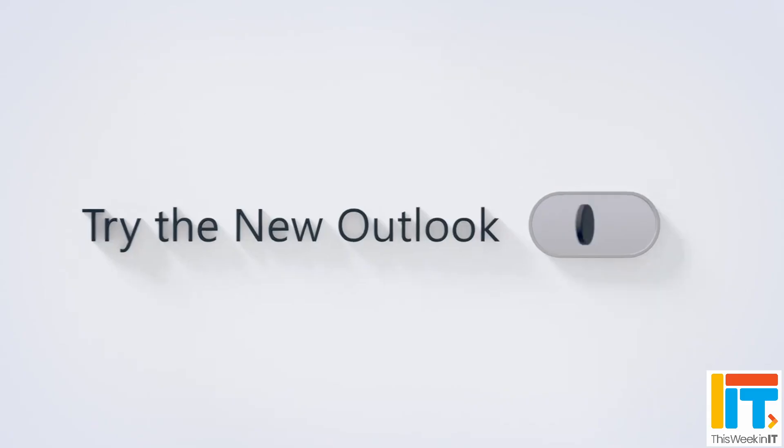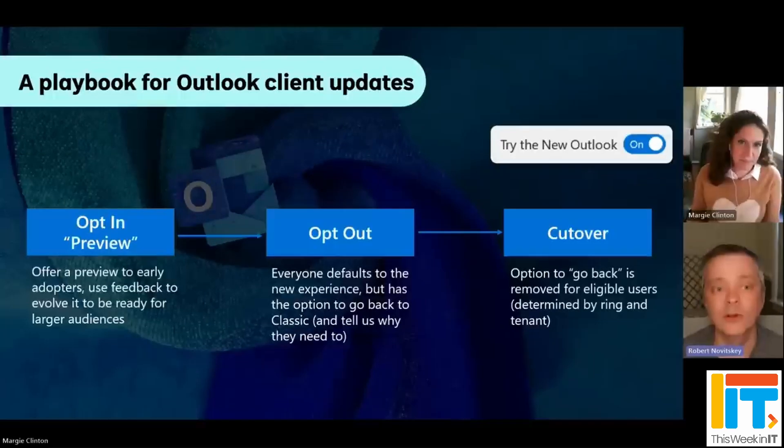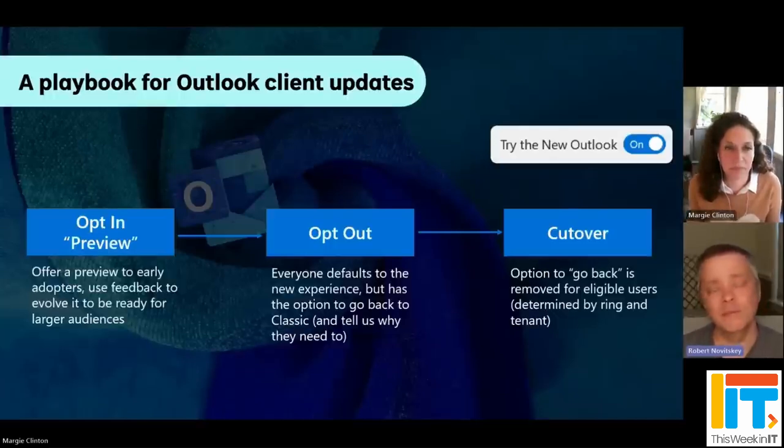It's at the opt-in stage. So if you're using the classic version of Outlook, there'll be a little toggle button that you can switch, and that will then install the new Outlook for Windows application and make that your default email app in Windows. That's opt-in at this stage — nobody's forcing it. But it's going to move at some point, probably later this year, to what Microsoft is calling the opt-out phase, so it will become the default client for everybody when it's generally available. You will have the option to switch back to the classic Outlook if you want, or if you need features that are in classic Outlook that are not yet available in the new Outlook for Windows.